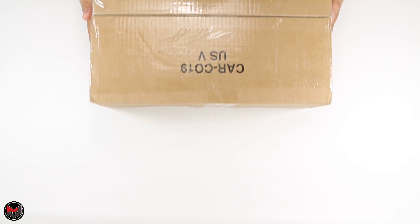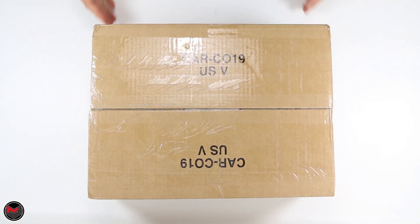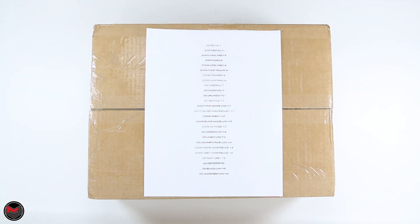Yo, what's good everyone, it's mjo23dan back with another video. Today I have a pickup for you — this is a box I received sometime last week and it is part of my 2017 pickup list. I am trying to complete this set before the year is over, although I don't think I'm going to be able to accomplish that.